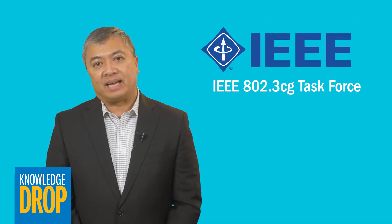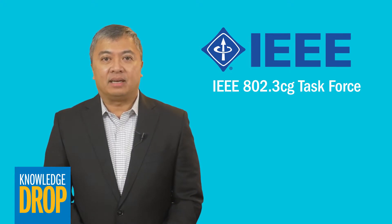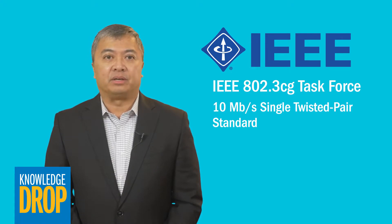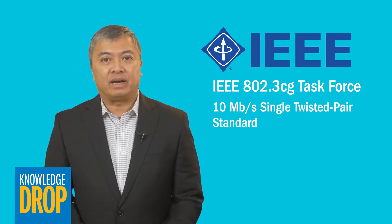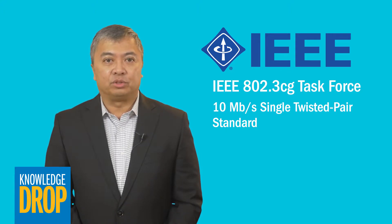The great news is that an IEEE task force is already working to develop this new standard. It's called the IEEE 802.3CG, 10 megabit per second single twisted pair standard, and it will enable a unified network based on single pair Ethernet as an alternative to the hugely fragmented field bus and serial bus landscape that we see today.